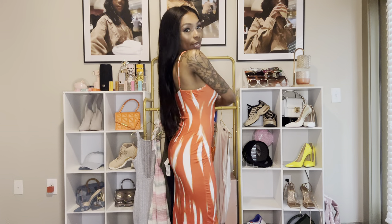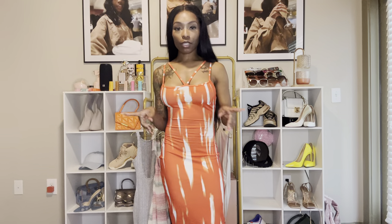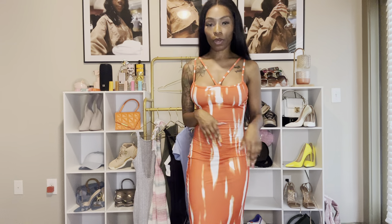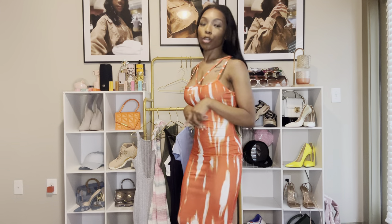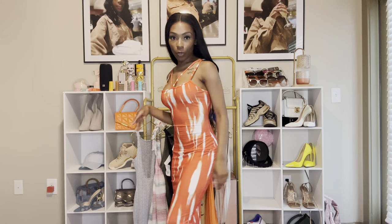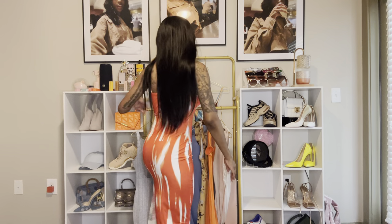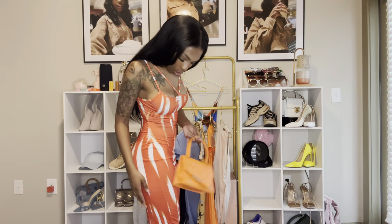We have another orange dress, and I think this is another multi-purpose one — it gives 'I'm about to go do something,' but I can also see myself going out to lunch or happy hour in this. Since I'm learning to walk in heels with no back, this is one of those dresses where I'd throw on a little mule. Yeah, I can see it — though these are different oranges, so that's interesting.